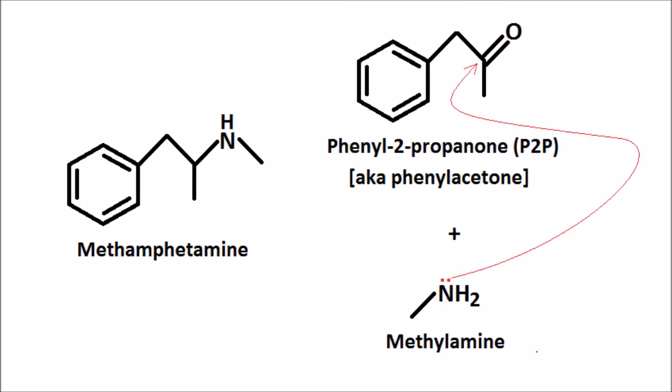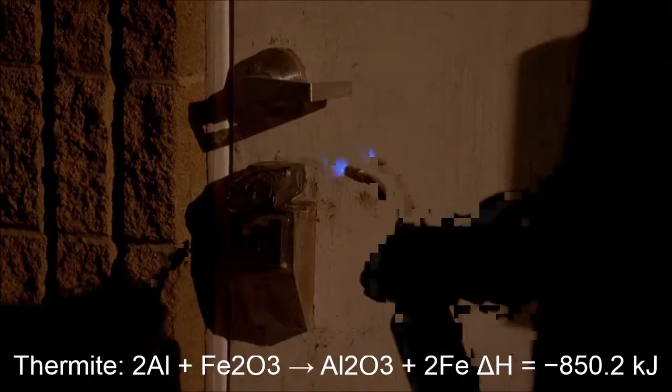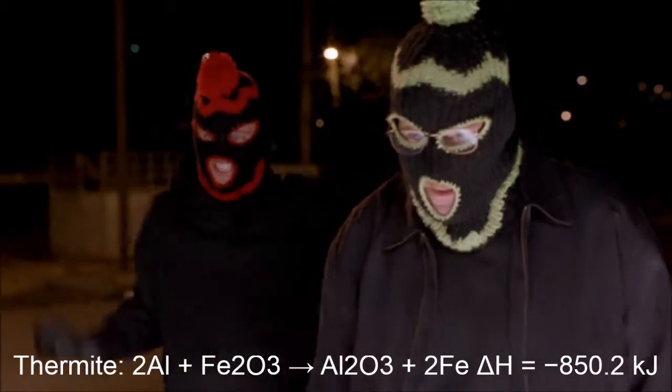Now, Walt's recipe is actually a very well-known process for synthesizing the methamphetamine molecule piece by piece, which is why methylamine is restricted and Walt and Jesse were forced to steal it.